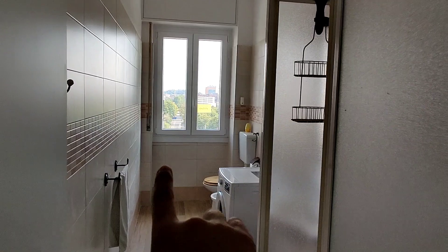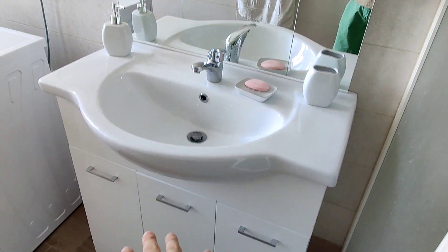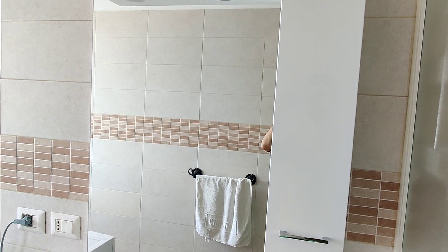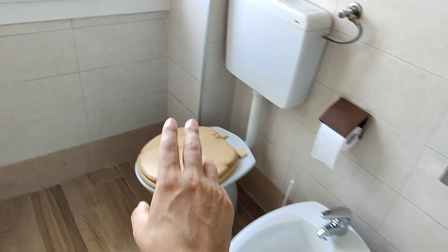And then the last room: the bathroom. Big windows, a lot of light coming in. We have the shower here at the beginning. Sink. Big mirror. You have the washing machine here, and a bidet.